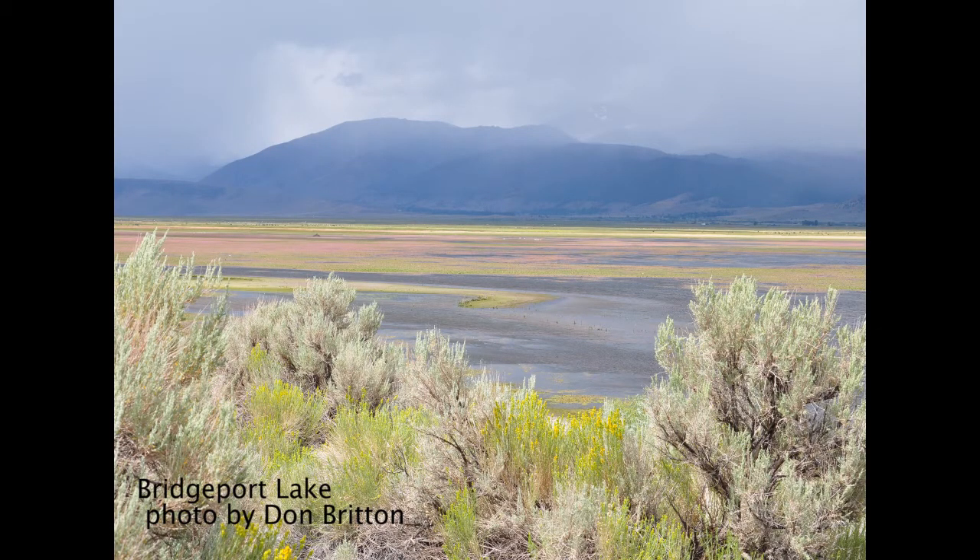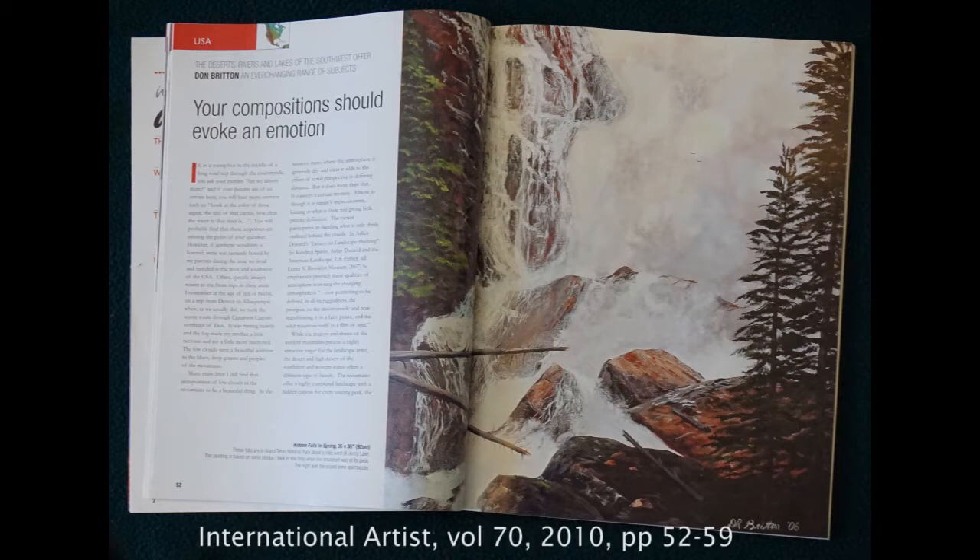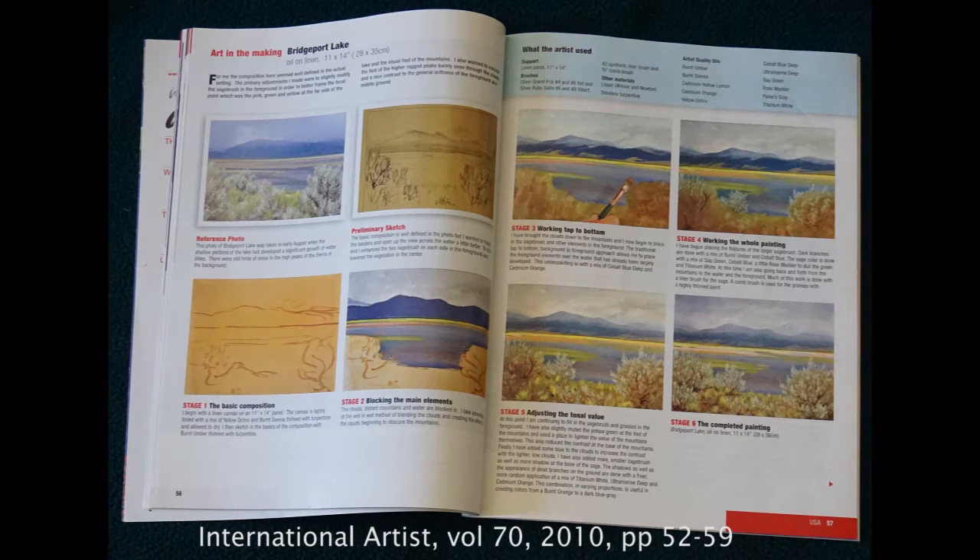Bridgeport. A few years ago I was asked by the editors of the magazine International Artists if I'd be interested in doing a feature article about my painting. I was. The setting I chose as a demonstration of the process was Bridgeport Lake along the eastern Sierra areas in central California. Looking across the lake you can just see the sawtooth ridge off to the west. In late summer the lake can be partially covered with pink and green and yellow and all sorts of colors of various vegetation. The birds seem to love it and the fishermen not quite so much. Among the features I wanted to include were the sage in the foreground, the colors in the lake, and the snow on the mountains mostly obscured by clouds. This is the process as it was documented for the article, from the initial charcoal sketch to the completion of the final painting. And this is the final painting now hanging on our wall.